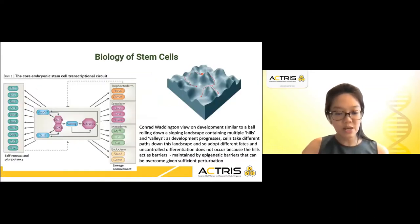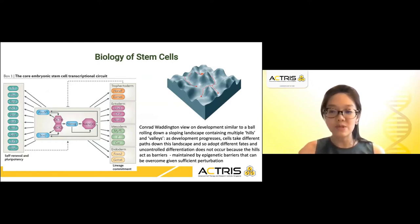Conrad Waddington's view on development was similar to that of a ball rolling down a sloping landscape containing multiple hills and valleys. As development progresses, cells take different paths down this landscape and adopt different fates. Uncontrolled differentiation does not occur because the hills act as barriers, maintained by epigenetic barriers that can be overcome given sufficient perturbation.